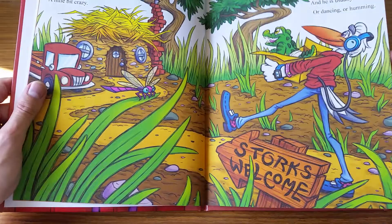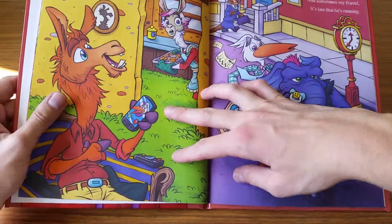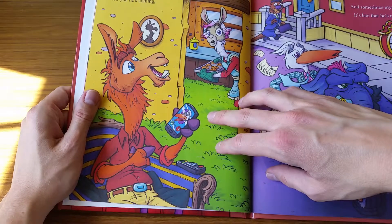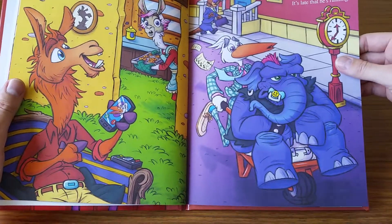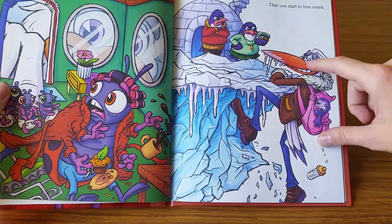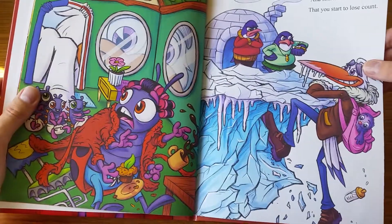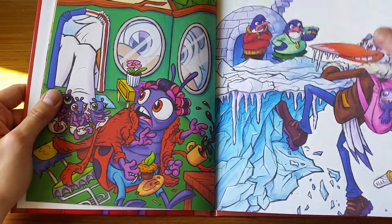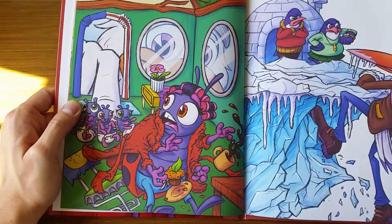Even down to the point of some interesting socks and things like that — it was a real fun challenge to be a part of. I got to do all these different fun animals and get really expressive with them, and it was pretty fun to put the stork in a different outfit on every page.